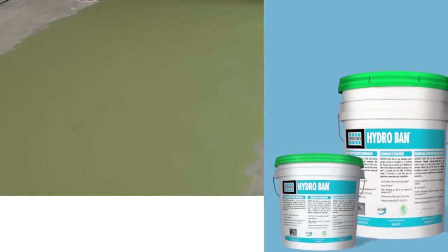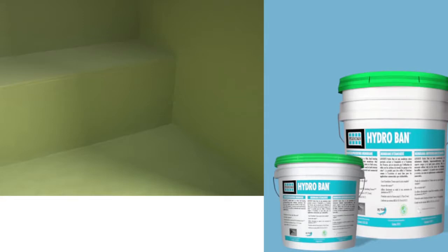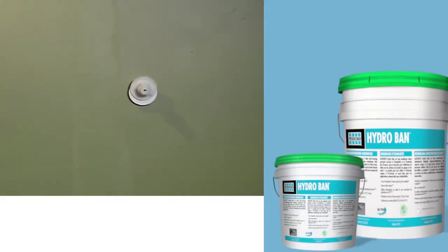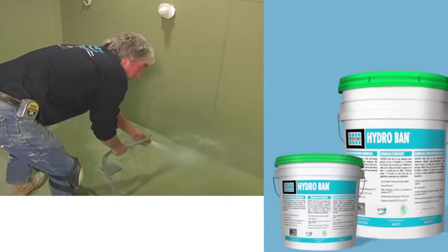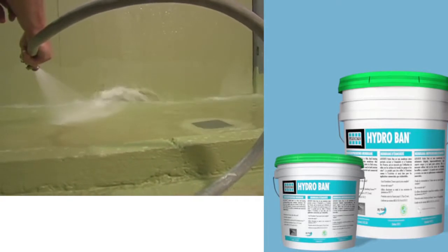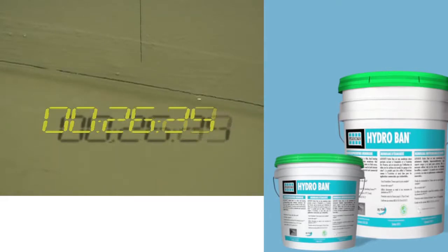After the second coat is applied, Hydroban will be dry enough for foot traffic in two hours when cured at 70 degrees Fahrenheit or higher and 50% relative humidity. Before flood testing, ensure that the material is fully cured — Hydroban should be one consistent dark color throughout, especially in coves and corners. Hydroban can be flood tested in two hours if installed at 70 degrees Fahrenheit or higher and 50% relative humidity. Allow for longer curing prior to flood testing for installations in low air or surface temperature and/or high humidity areas. For temperatures from 50 to 69 degrees Fahrenheit with relative humidity up to 70%, flood testing can be performed 24 hours after the second coat has turned to a uniform olive green color.